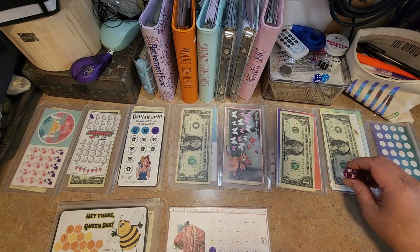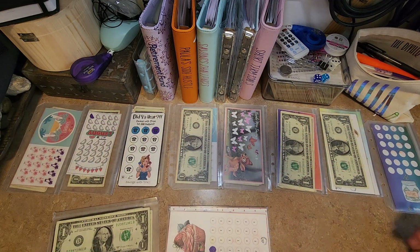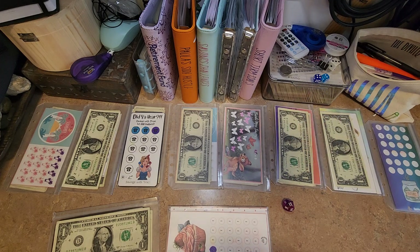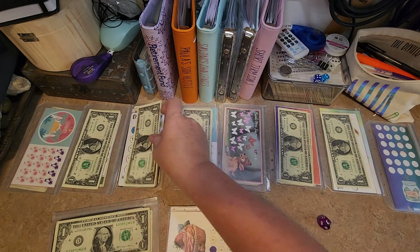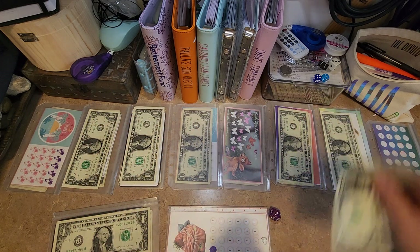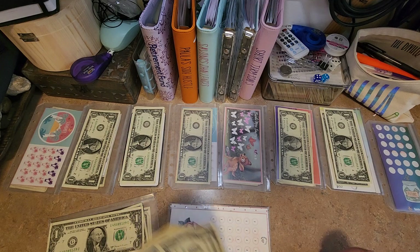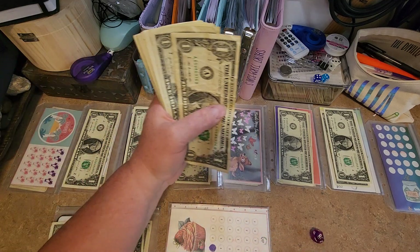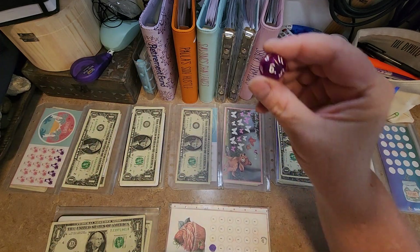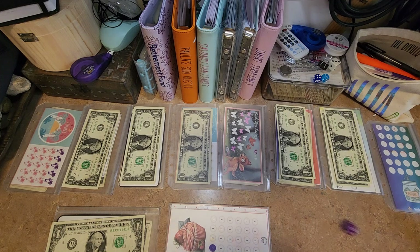So that is a number nine. Number 10. Number two — yeah, number two. Number 11 — nope. Number three. Number seven — one, two, three, four, five, six, seven. And number nine — I take that back, that was a six. One, two, three, four, five, six. See the little dot — that means it's a six. I almost did that one wrong.